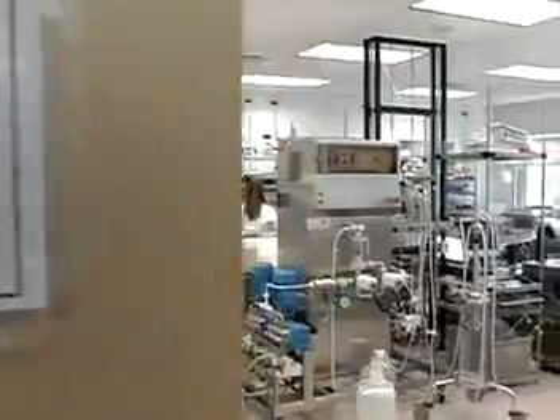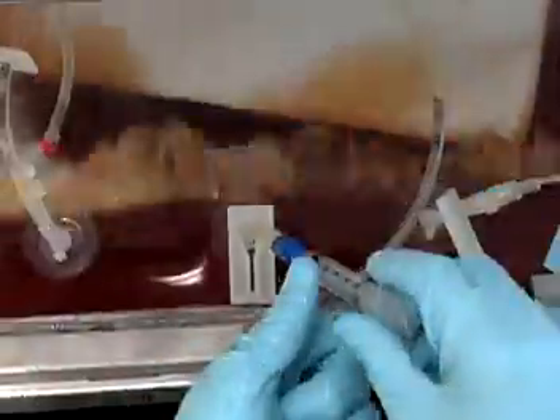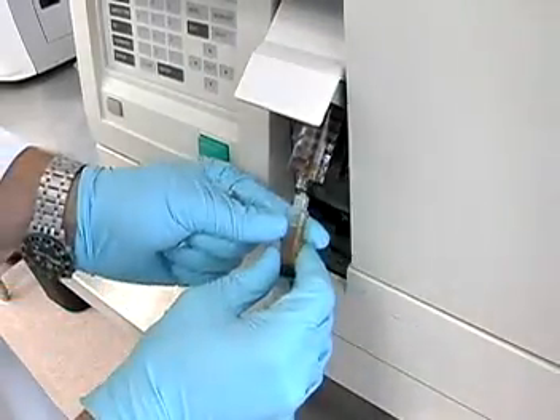Most jobs are found in research laboratories, often run by a medical manufacturing company, a university, or by the government. Expect to spend many hours, even years, on a specific project.